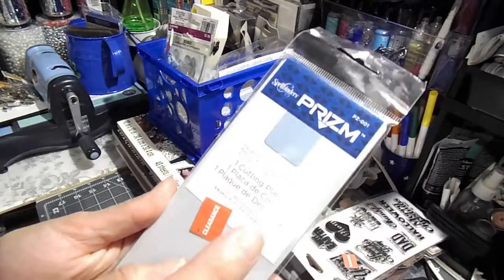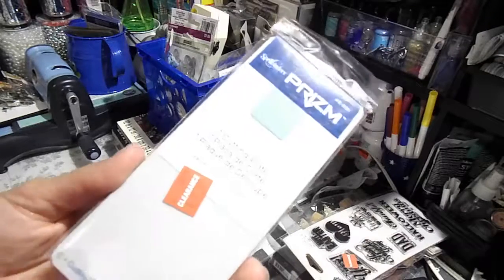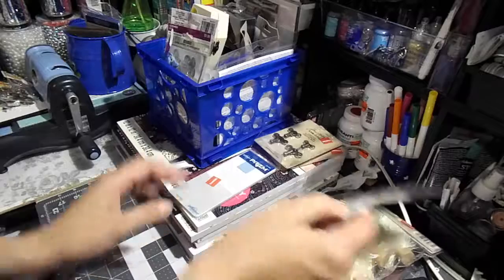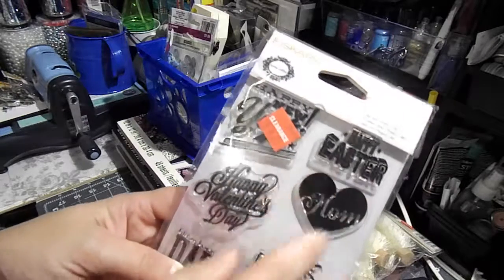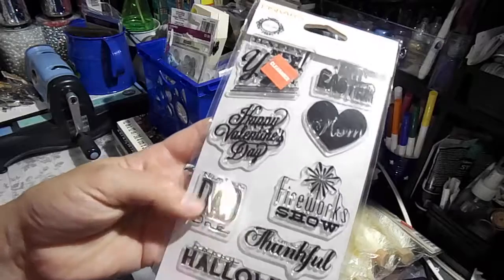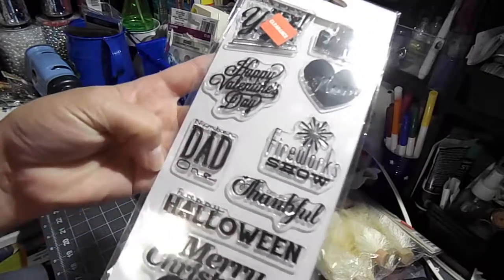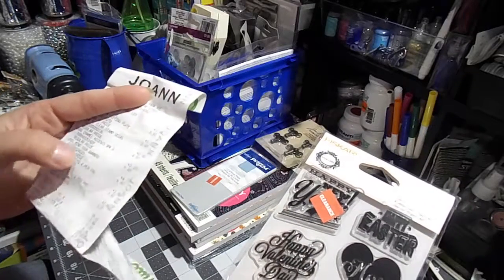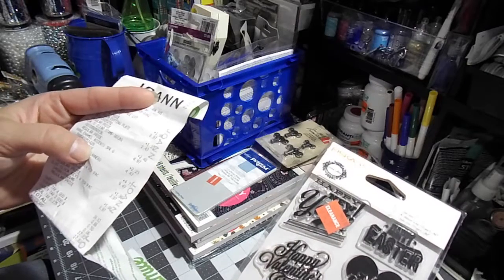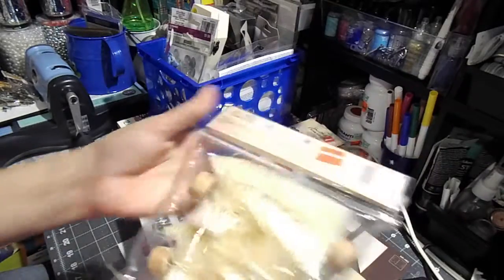I found another Prism Spellbinder cutting plate — also one and some change, like $1.20 something I think. And I have this Friskart sentimental saying, like Father's Day, Valentine's Day, Mom's, Easter — seasonal sayings.